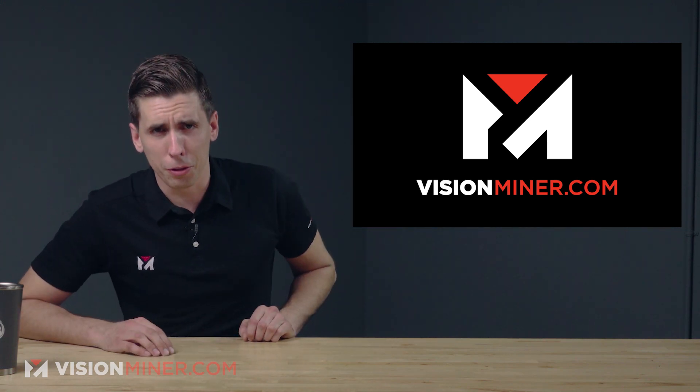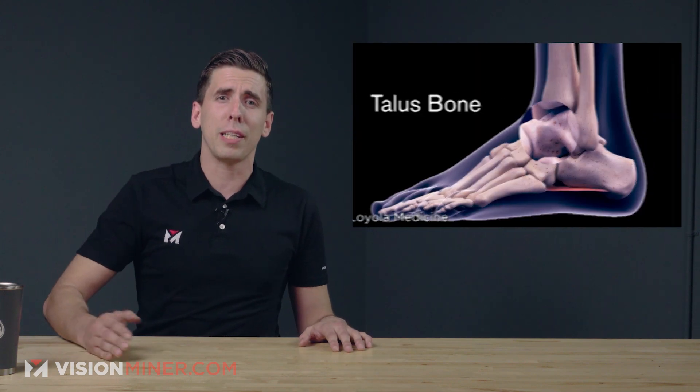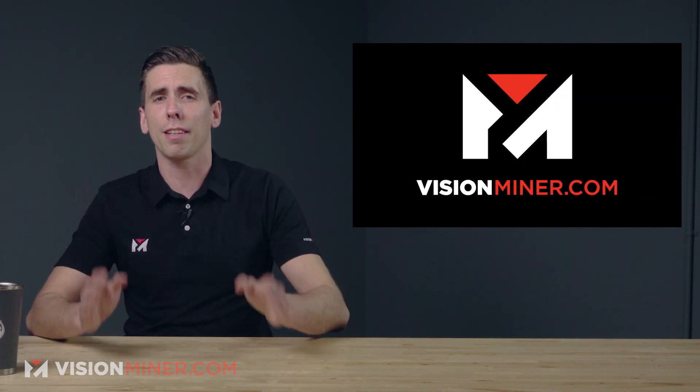Welcome back to Vision Miner 3D Printing News. Today we've got more Stratasys acquisitions, carbon fiber, ankle implants, 3D printed titanium, and a lot more.